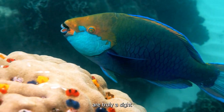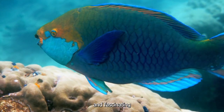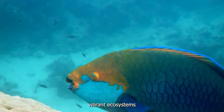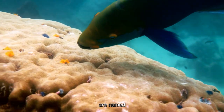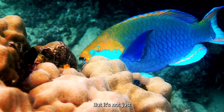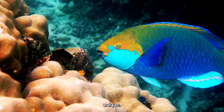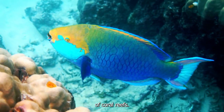The vibrant coral reefs of the world are truly a sight to behold, and one of the most colorful and fascinating creatures that can be found in these vibrant ecosystems is the parrotfish. Parrotfish are named for their beak-like mouths, which resemble that of a parrot, but it's not just their appearance that makes them unique. These fish play a crucial role in the health and vitality of coral reefs.